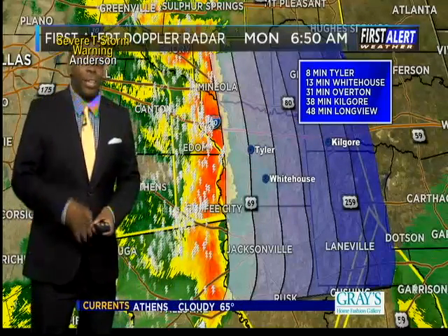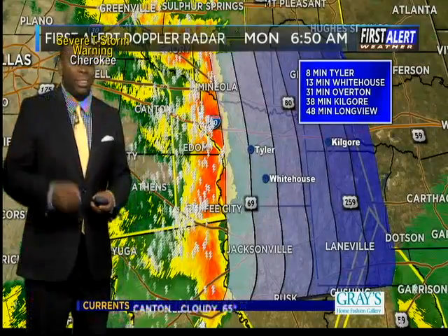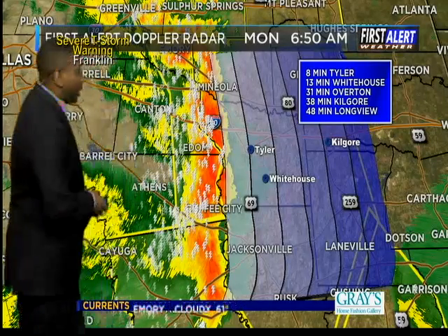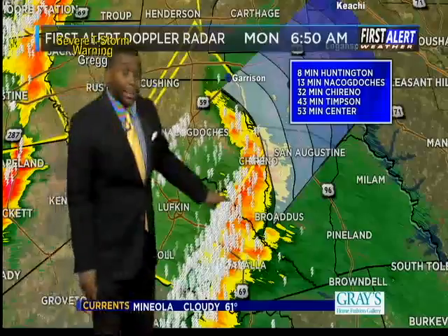If you've got to head out on the roadways, if the kids are heading to the bus stop, you probably want to hold them inside and wait — maybe even have them be a car rider this morning, because we're talking about the potential of some very gusty winds making their way through, along with frequent lightning, heavy downpours, and even the potential of some small to moderate hail showing up across the region.